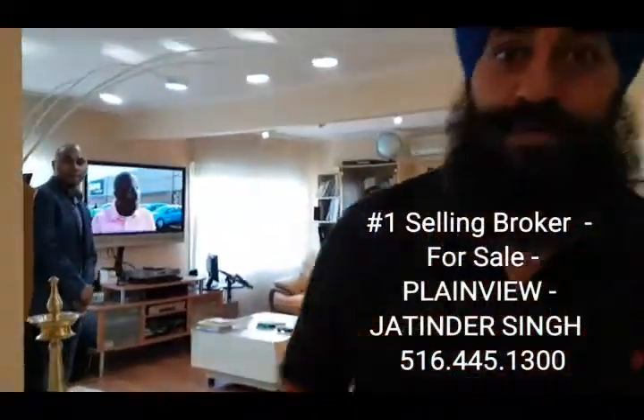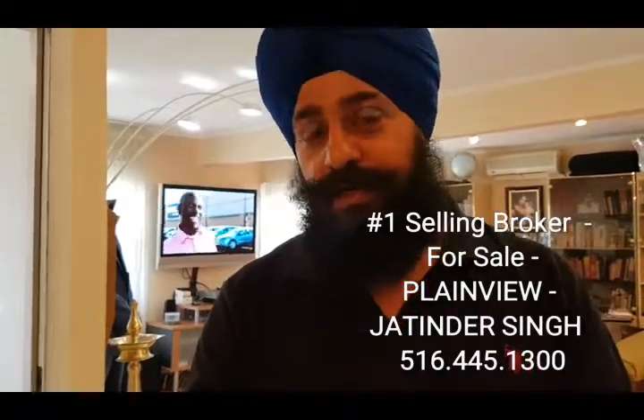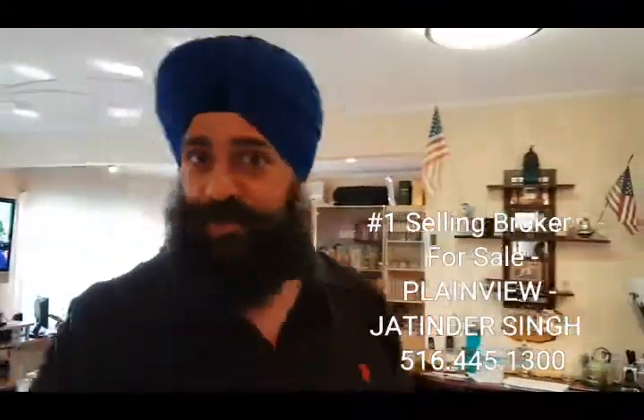So if you know anyone who's looking for a beautiful house in Plainview — very nicely priced at $449. There's nothing else available in the market right now. It won't last for too long. Don't wait. Call me. Thank you.